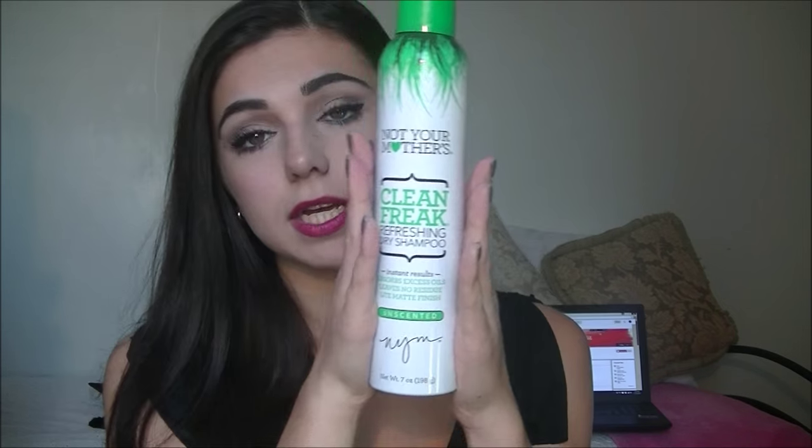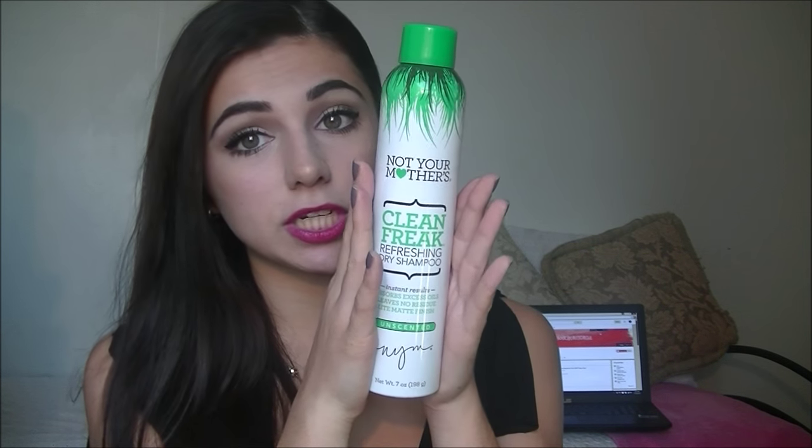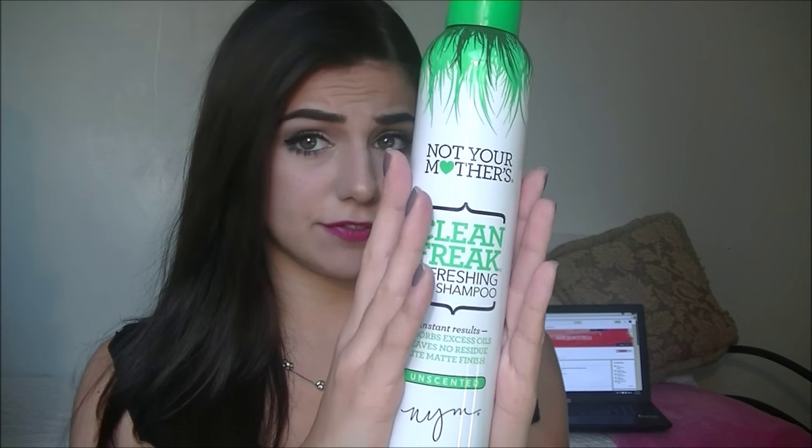Next I'm going to show you something to help, because you're not supposed to be washing your hair every day. It's dry shampoo — the Not Your Mother's Clean Freak Refreshing Dry Shampoo, and this is the unscented version. I believe they do have a scented version. Since I don't want to wash my hair every day or every other day — I try to go even longer — I spray this in my roots and comb it out, and it really helps my hair.